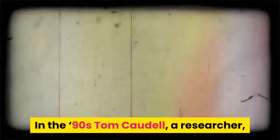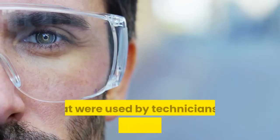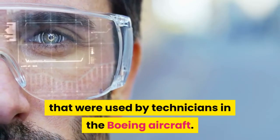In the 90s, Tom Caudell, a researcher, came up with the name Augmented Reality to refer to the graphical overlays that were used by technicians in the Boeing aircraft.